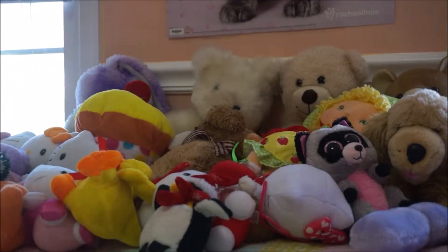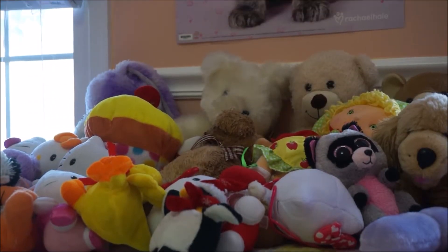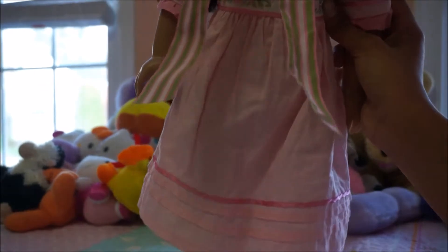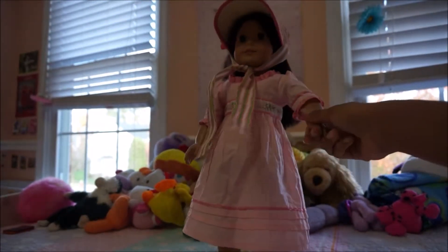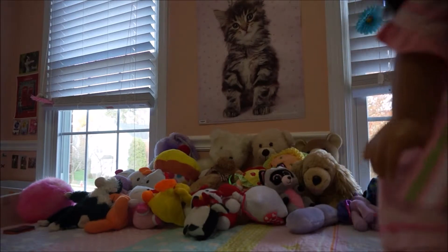Hey guys, it's me Pink Designer, and today I'm going to show you what my dolls are wearing for Halloween. First up we have Claire — she's over here and she is a princess. Let me tilt the camera up so you can see her. She has on this Caroline hat.